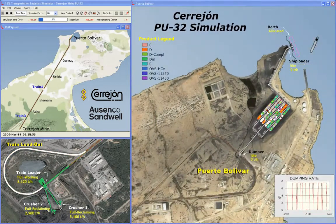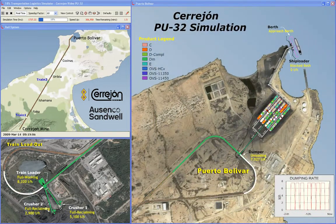When complete, the ship departs the terminal.